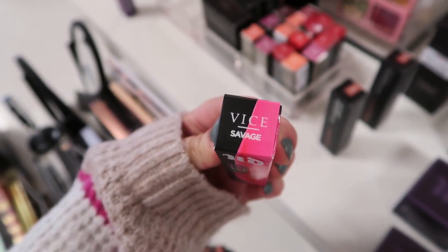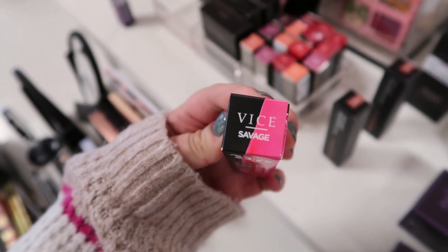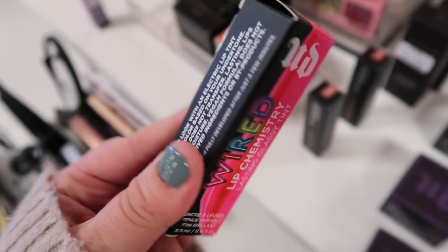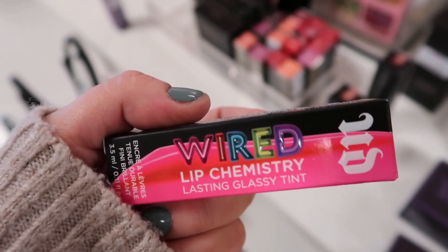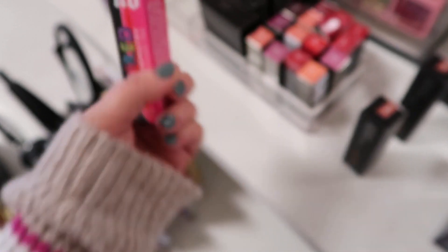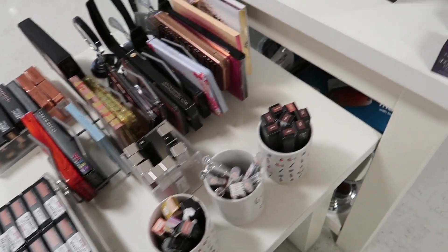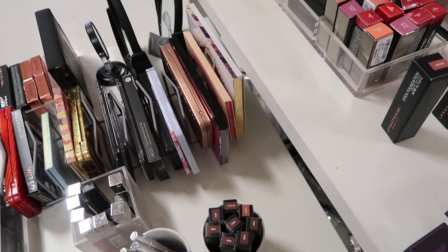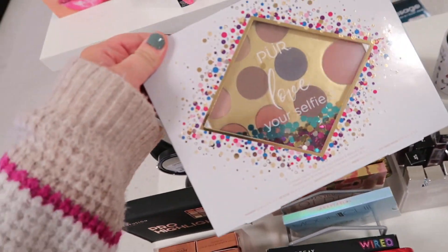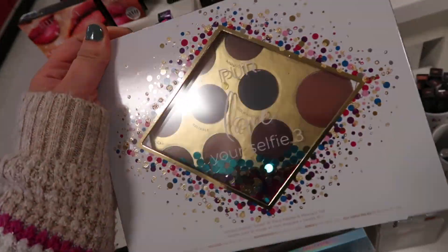The other store I went to had a fun new color in these Urban Decay Vice Lip Chemistries — this one is in Savage, which looks like a very bright pink. It seems like these are very bright, which goes with the whole Wired palette that has neon colors in it. I'm also on the hunt for a NARS palette that I've seen sneak peeks of — hopefully we'll find it this week or next.